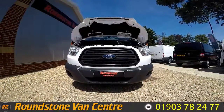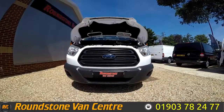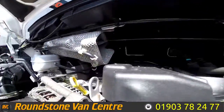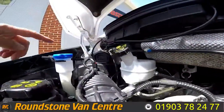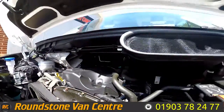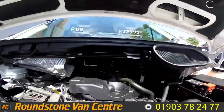Now let's take a look inside the engine bay of our Ford Transit extra long wheelbase double rear wheel dropside truck. The engine is in really good condition. The fluid level here is at the correct mark where it needs to be, and there are no signs of any oil leaks.